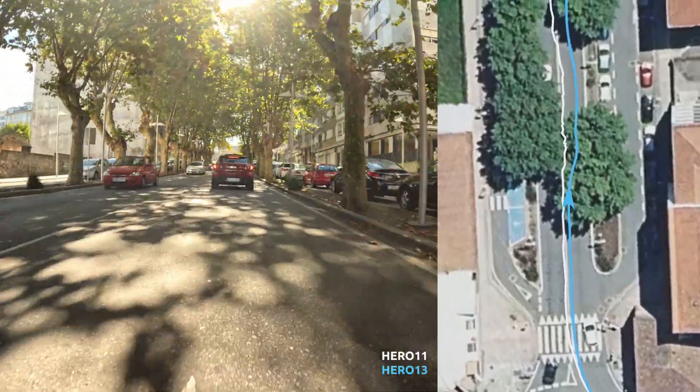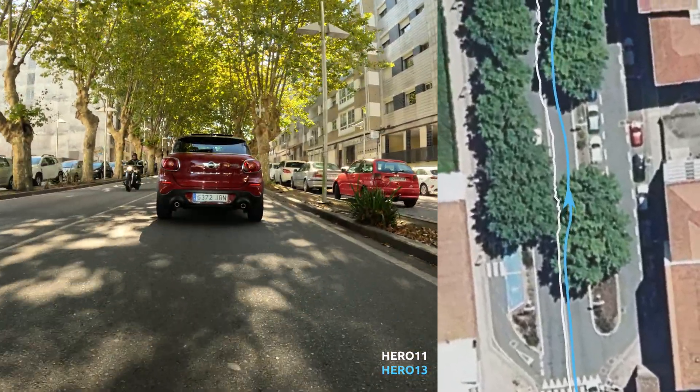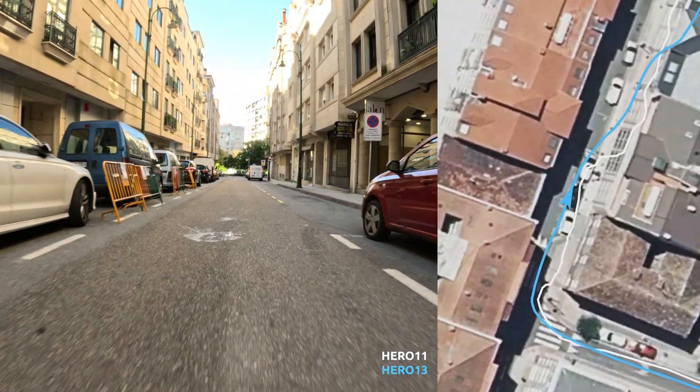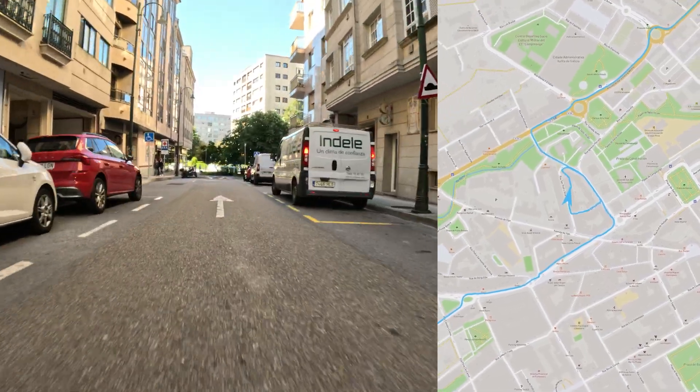As expected, when the conditions are slightly worse, like under dense trees or in narrow streets, the accuracy of the GPS signal decreases. But the data is still generally good and usable in most use cases.